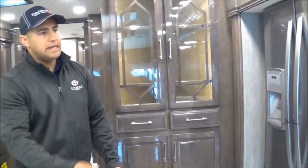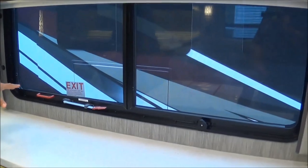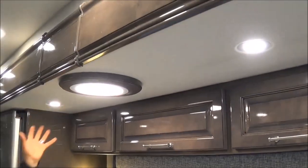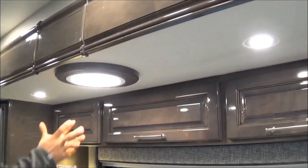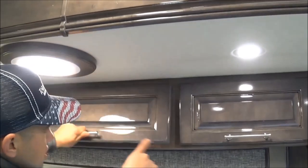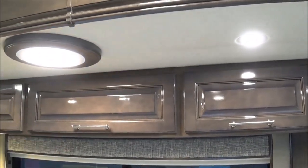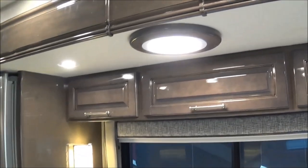Egress windows — just want to point this out while we're in this area, very easy to get to. Also, we have a new 8-inch LED recessed light. We've done away for 2020 with the decorative piece here that made it a little tougher to get into this spot and took up a good amount of space — we've cleaned that up.